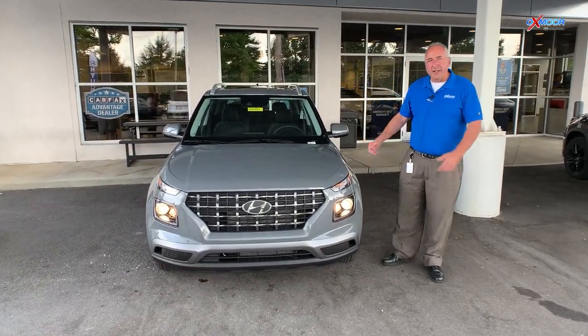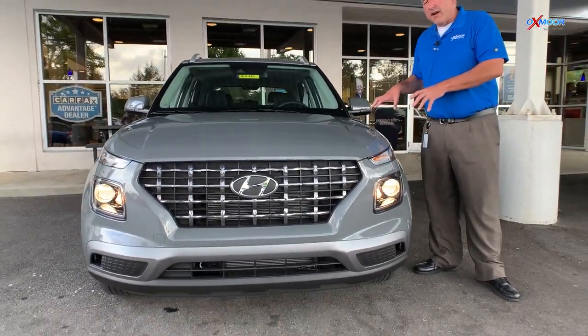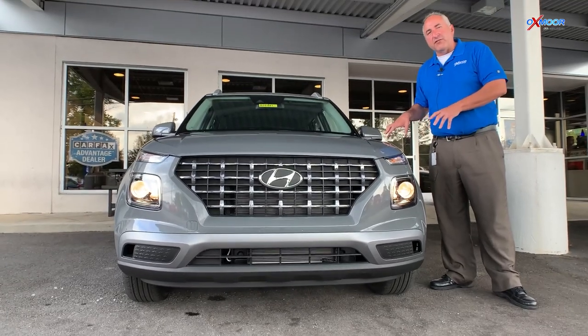Hey guys, this is the Hyundai Venue 2022. It's the introductory SUV for us.